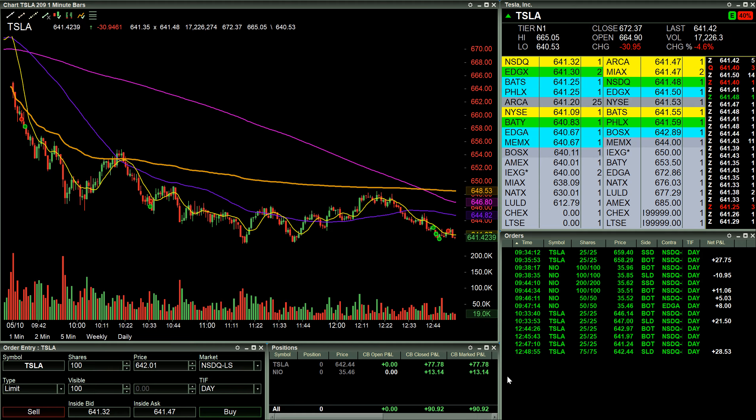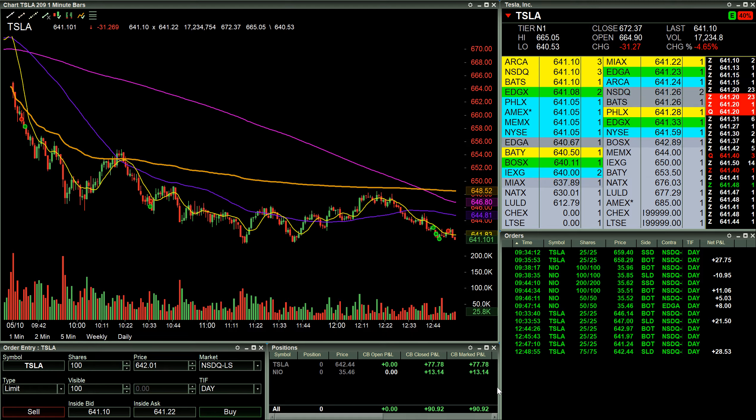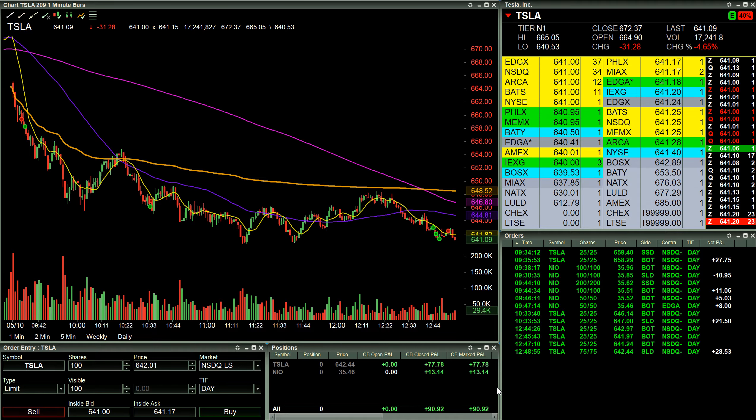Walking away around $150 on the day — $92 before commissions, around $80 bucks after commissions.